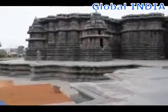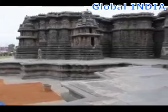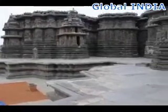Did ancient builders use machines and advanced tools, just like what we use today? If this is true, is it possible that they also carved these machines or tools in this temple?